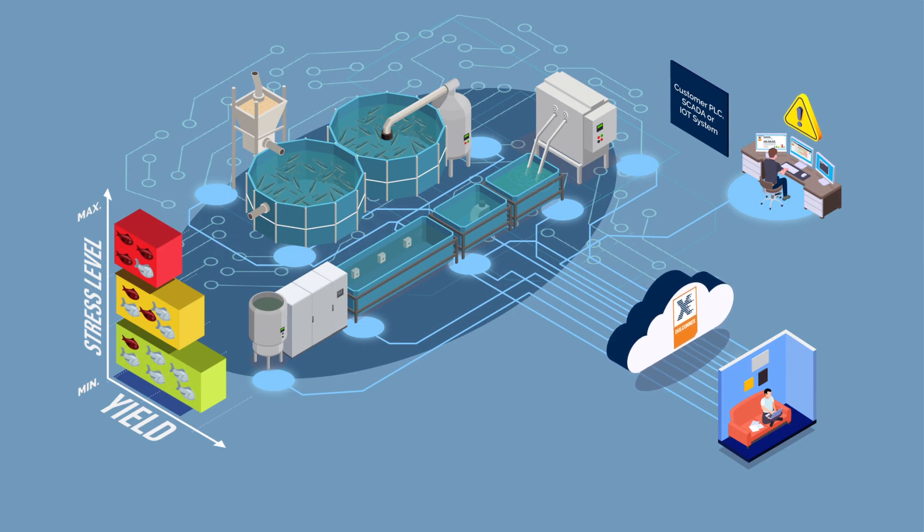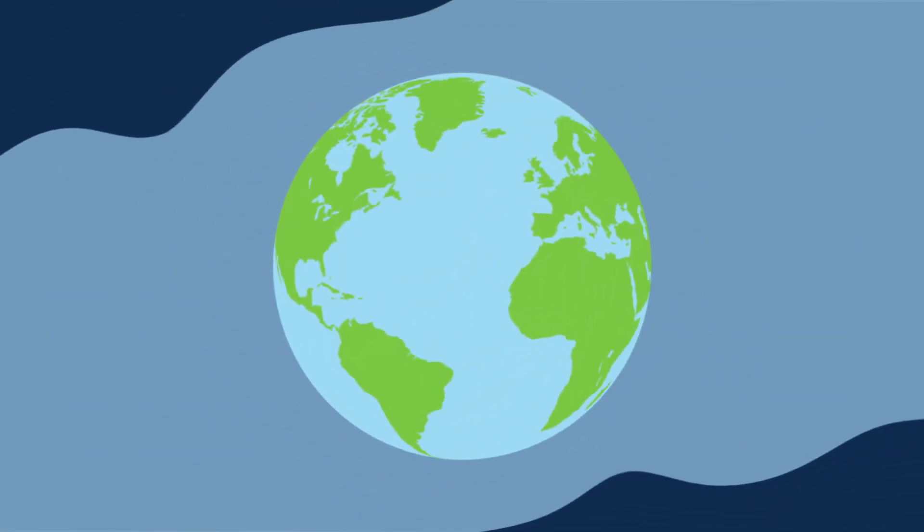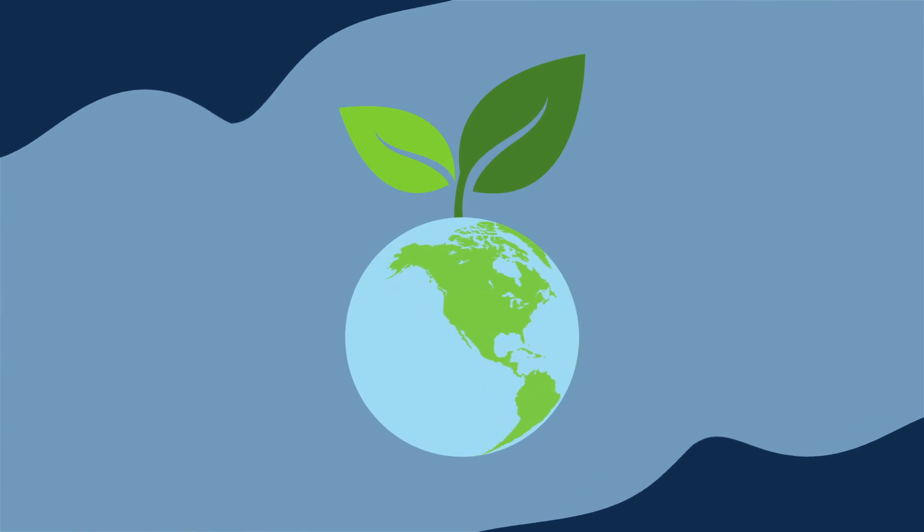This ensures compatibility with potential customer PLC, SCADA, or other IoT systems. Prominent is proud to support sustainable food production and to contribute to protecting our planet.